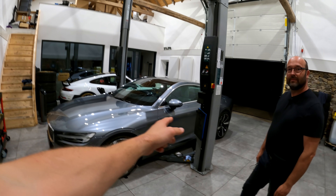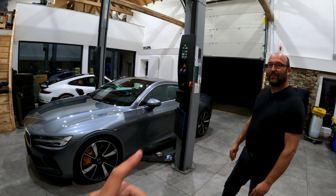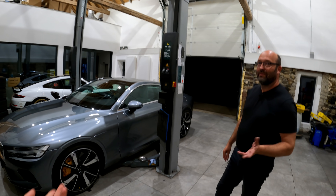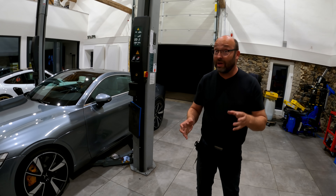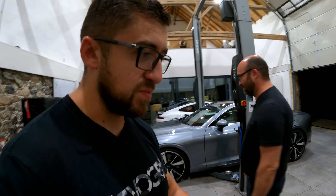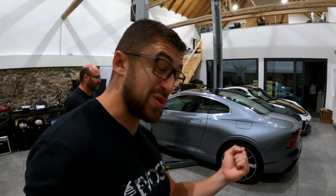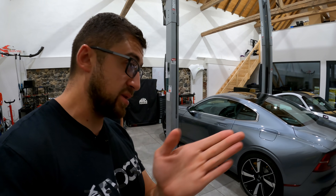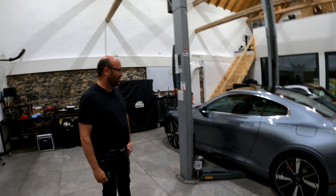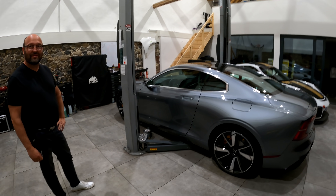We have two independent electric motors in the back, which are not connected with each other, which allows you to have torque vectoring. This gives the car a unique feeling at the Nürburgring, for example. Torque vectoring for beginners means you can steer each motor independently — left and right — and if you need more turn-in, more power goes to the right motor and you get better turn-in to the left corner. That's a quick introduction into the world of torque vectoring.